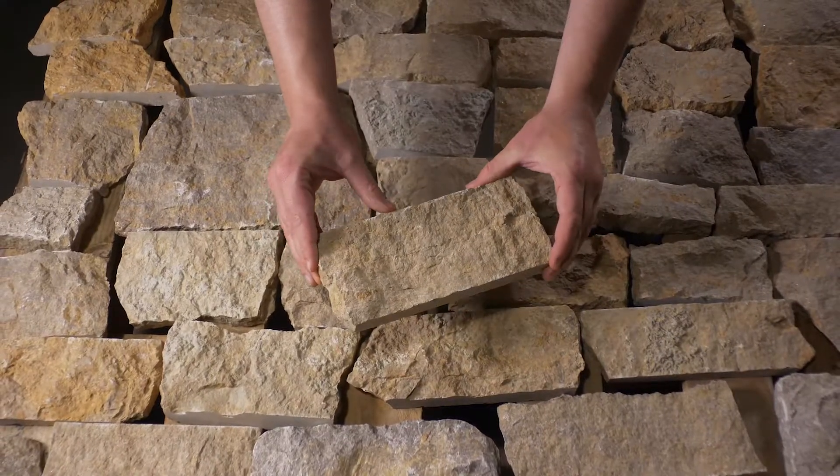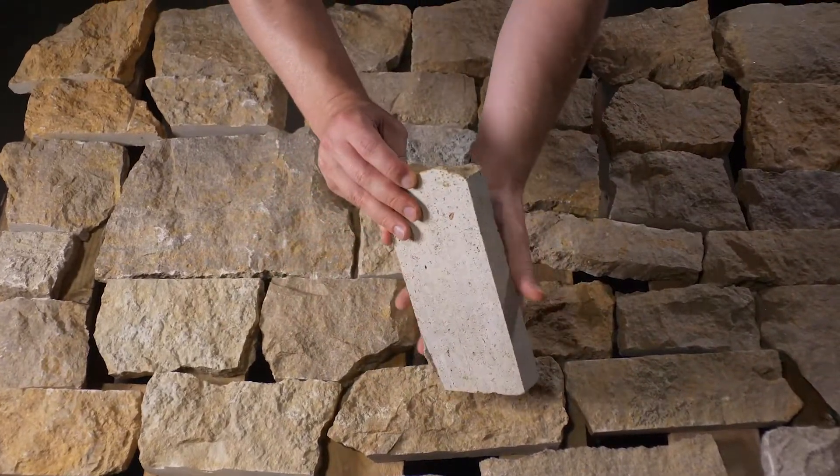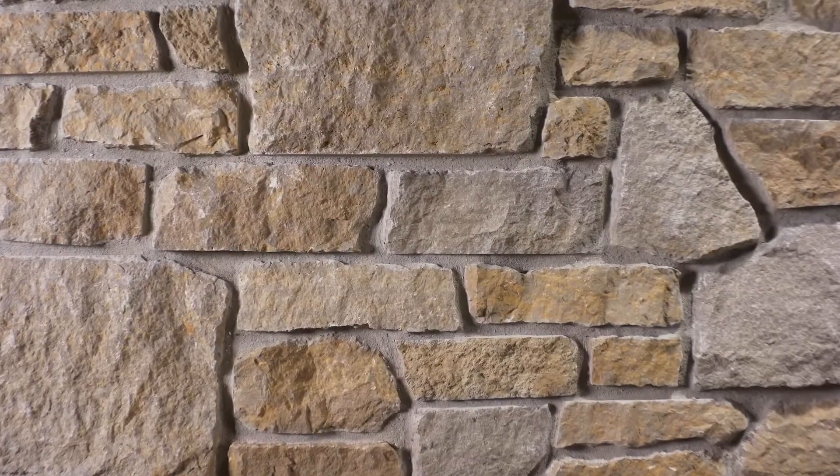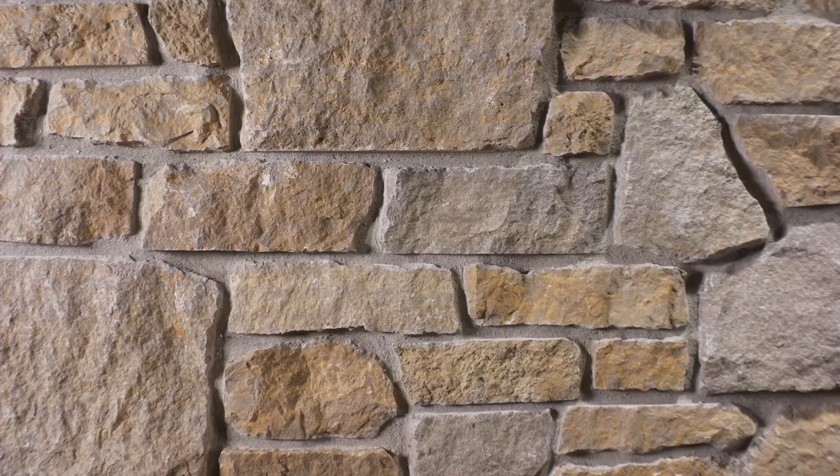Each single piece of premium quality stone is approximately one inch thick, and the back is sawn with a diamond blade. The stone has shades of mostly gold with occasional gray pieces.